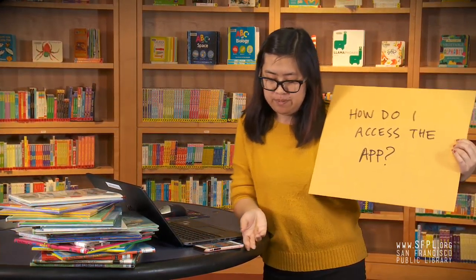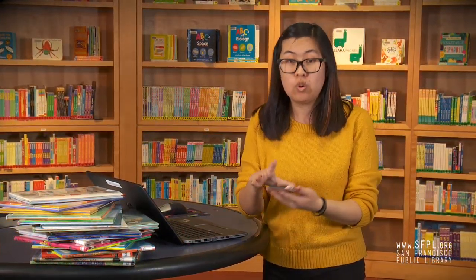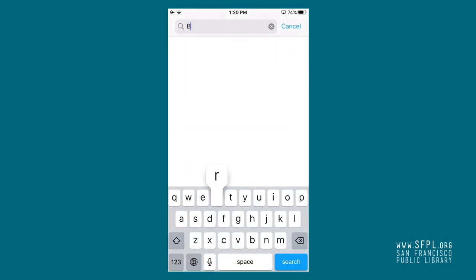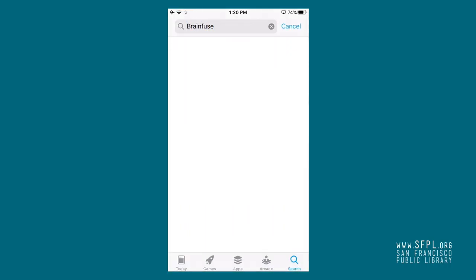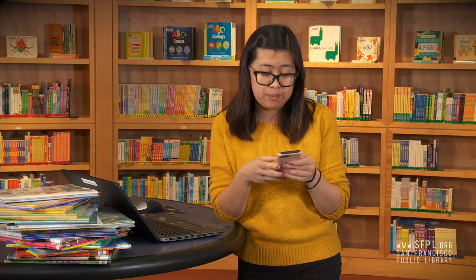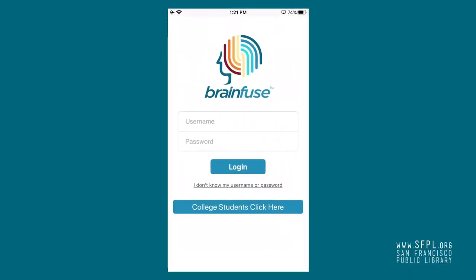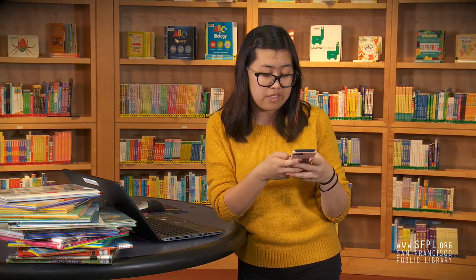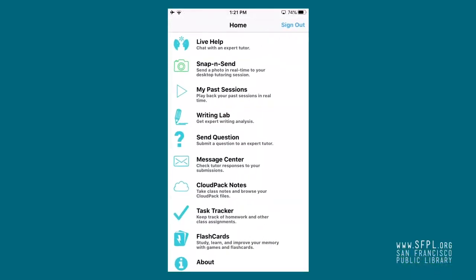How do I access the app? Go to whichever app store you have and type in BrainFuse. There's only one BrainFuse, so it shouldn't be confusing. Download the app, then go to your home screen and hit the BrainFuse app. It will take you to the homepage where you type in your username and password. Once logged in, you can access live help, a writing lab, your message center to see if your tutor answered your question, or even keep track of all your homework assignments.